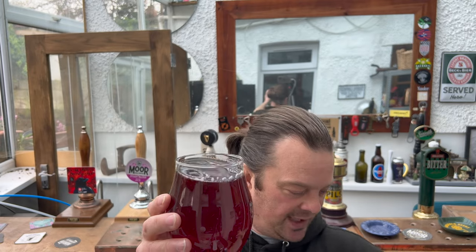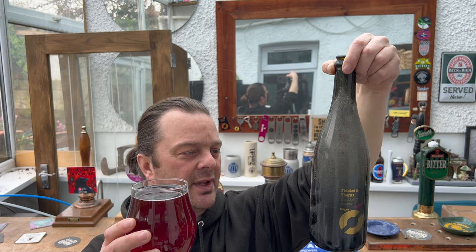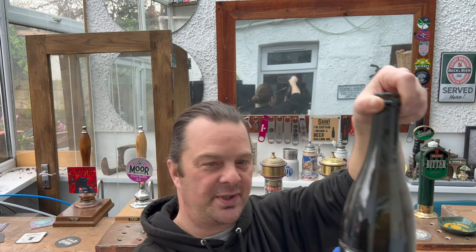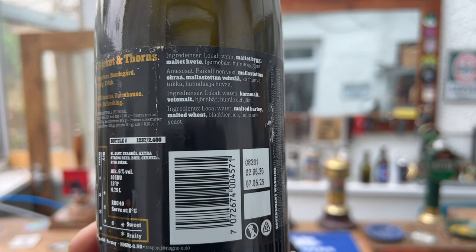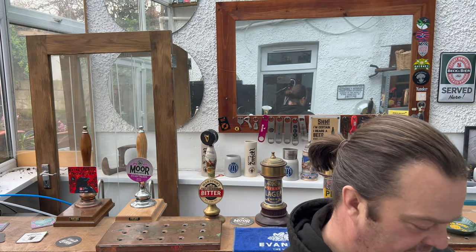Did you hear that hiss of carbonation as I poured the beer? Thankfully there's a best before date here of the 7th of May 2025, and the beer was produced in June 2020. So it was indeed sent to me in 2020 - it's nearly three years old - and it doesn't go off until 2025.